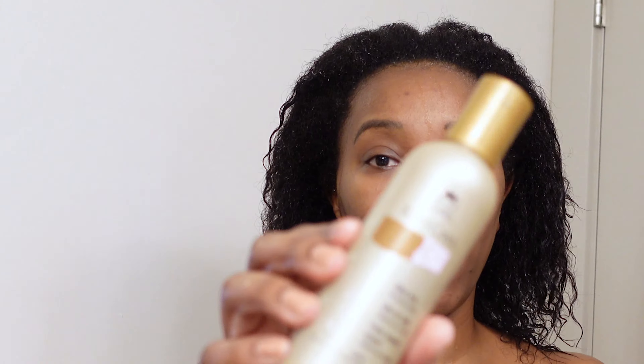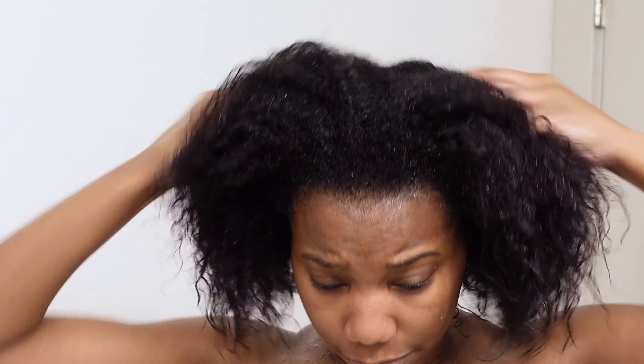I like to go in with the Wella Perfect Me, which is a blow dry lotion. I usually use about five pumps and just run it through my hair while it's still pretty wet. Then I go in with the Caracare Silken Seal, which is a blow dry serum — it's a creamy oil serum type texture. I just massage that through, making sure to get the center part of my hair.